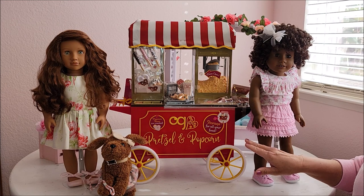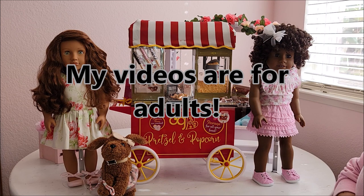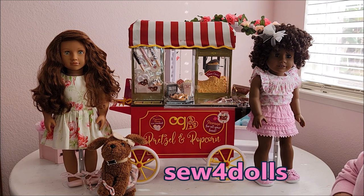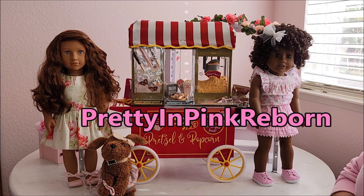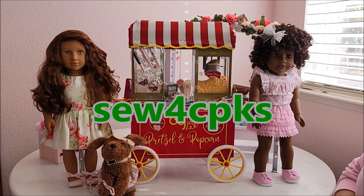I'm an adult doll collector and I've been collecting dolls since I was a child. Growing up and having a family has not changed my love for dolls. If you're new to my channel, I hope you'll hit the subscribe button. I have a few Instagram accounts: one mainly for my 18-inch dolls, one for reborns called Pretty in Pink Reborn, one for Cabbage Patch Kids called So For CPKs, and one for Barbies called Pink Chic Barbie.